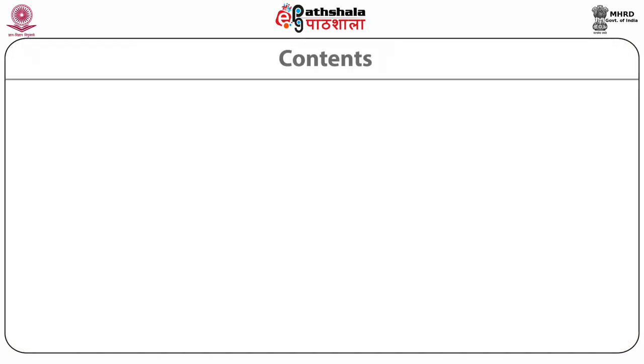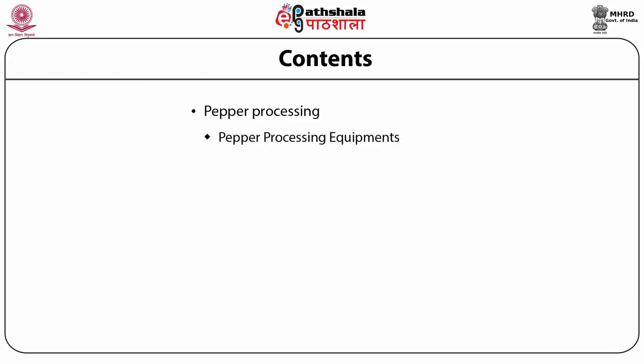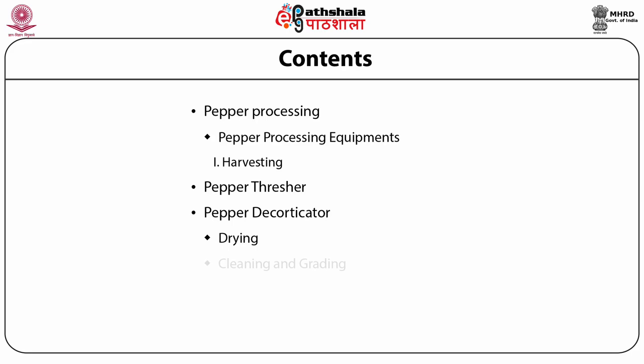In this module we will go through pepper processing, pepper processing equipment, harvesting, thresher, decorticator, drying of pepper, cleaning and grading of pepper, followed by storage, quality and control of pepper. Post-harvest handling is crucial to get a high quality product.